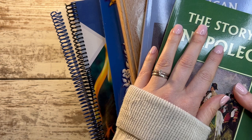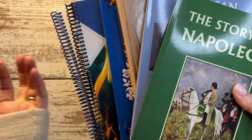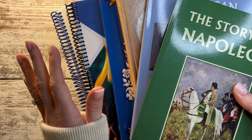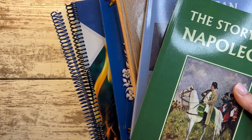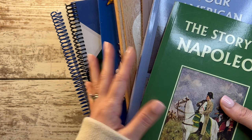Hey everybody! Welcome to my final curriculum choices video for the upcoming 2022 through 2023 homeschool year. This will be for my 12-year-old — a seventh grader, maybe, if you had to put him in a grade. He's the oldest of my five kids and I have already done all our other curriculum videos: the independent subjects, the group subjects, and so on. I've put them all in a homeschool 2022 through 2023 playlist so you can see all of them. So let me jump in.